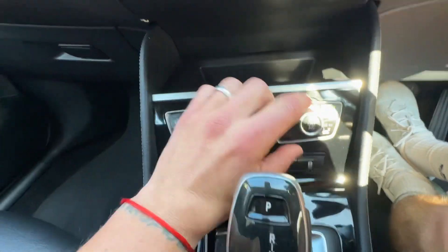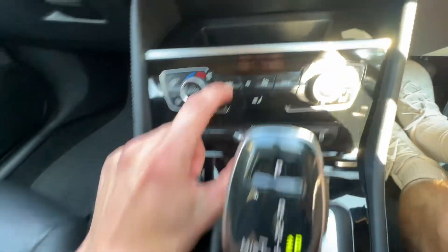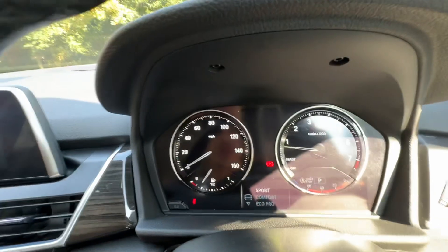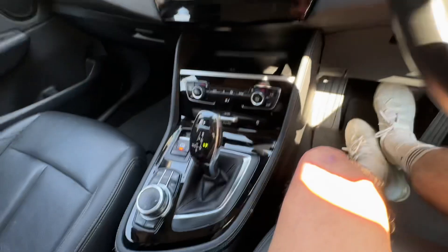We've got a fantastic air conditioning system — you can have one side hot and one side cold, and that's working really well. This button here is to change your drive mode between sport, comfort, and eco pro. We're sticking with comfort for now.